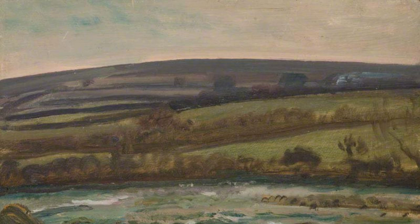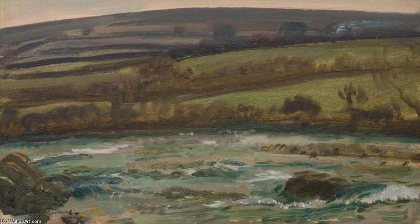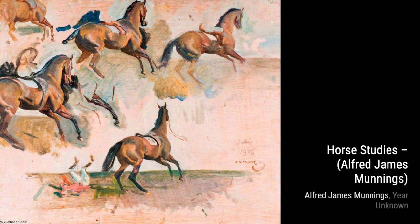Next we have May on Exmoor. Munnings captures the beauty of the English countryside in spring, with vibrant colors and a sense of renewal. Moving on to Lady Munnings on a Grey Hunter, Munnings pays tribute to his wife, capturing her poise and elegance as she rides through the countryside.